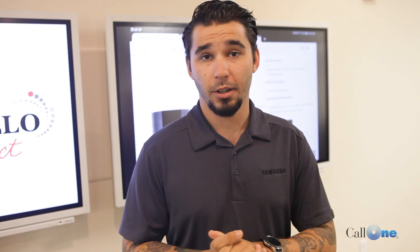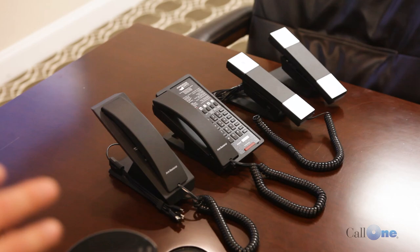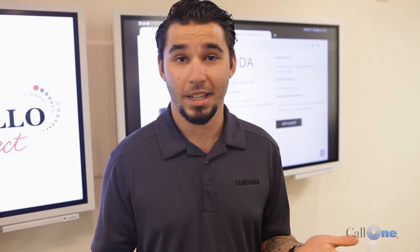Hey guys, Jonathan Hayasaka, Call One Hospitality, welcome back. We had Battelle in-house today and I'm super excited to show you some of the stuff that they brought with them. For decades, Battelle has been known for their in-room hospitality phones, and after years of being in the business and studying the trends in the market, they have developed some really cool, innovative guest solutions and we're going to take a look at some of them.